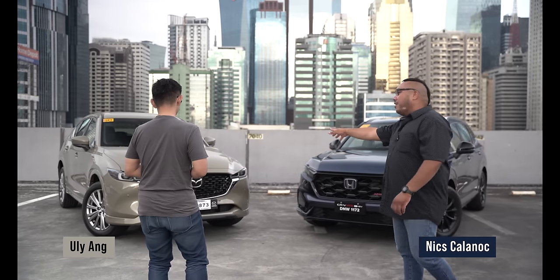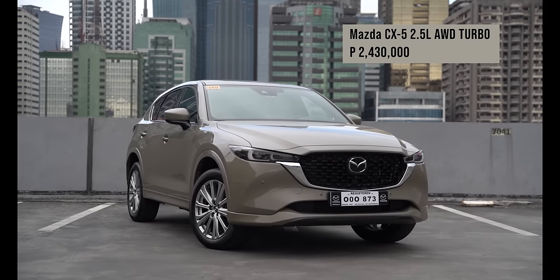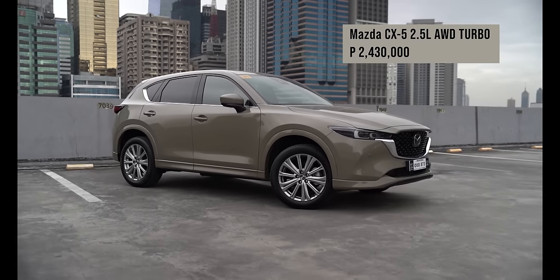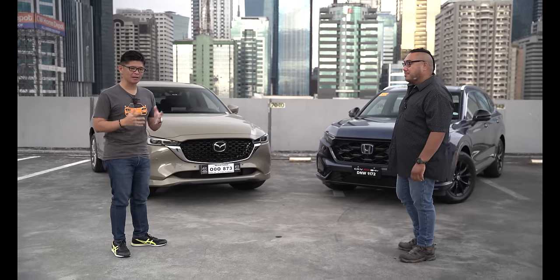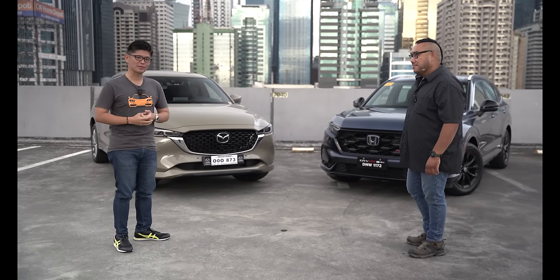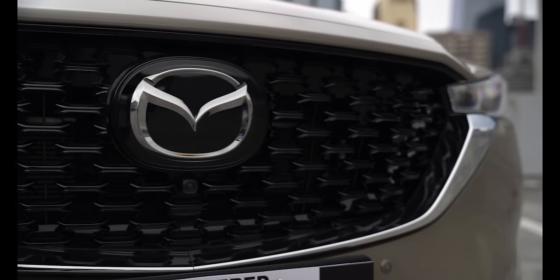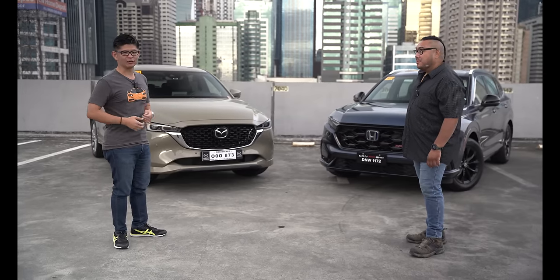So Yuli, what particular car do you have right here? Well, this is the 2024 Mazda CX-5 Turbo. It's a top-of-the-line model, but surprisingly, this particular CX-5 has been around in the market since 2016. It's probably going to last longer than some relationships out there. But what's amazing about Mazda is that they're able to make the vehicle fresh and up-to-date. This is actually the sixth update for the CX-5.